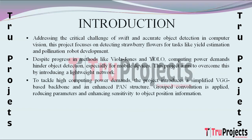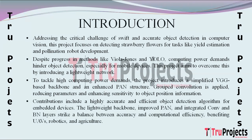The project aims to overcome the challenges posed by high computing power demands by designing an improved lightweight object detection network. A simplified backbone based on the Visual Geometry Group (VGG) paradigm is developed to reduce the number of parameters. Additionally, an enhanced Path Aggregation Network (PAN) architecture is employed as the detection network's neck, incorporating group convolution and skip layer connections to improve sensitivity to object position information.